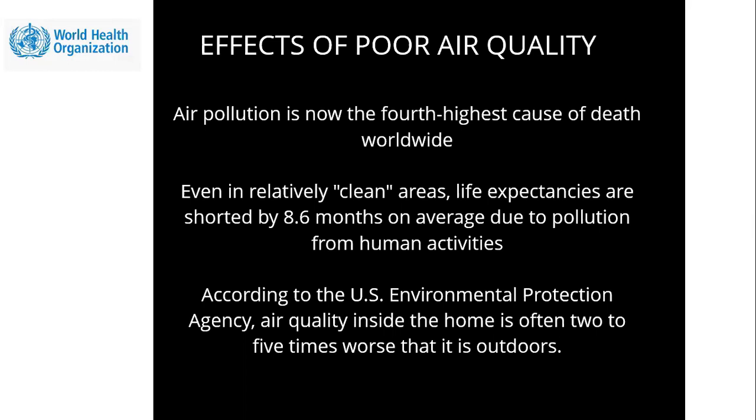The World Health Organization states that air pollution is now the fourth highest cause of death worldwide. Even in relatively clean areas, life expectancies are shortened by 8.6 months on average due to pollution from human activities. According to the U.S. Environmental Protection Agency, air quality inside the home is often two to five times worse than it is outdoors.